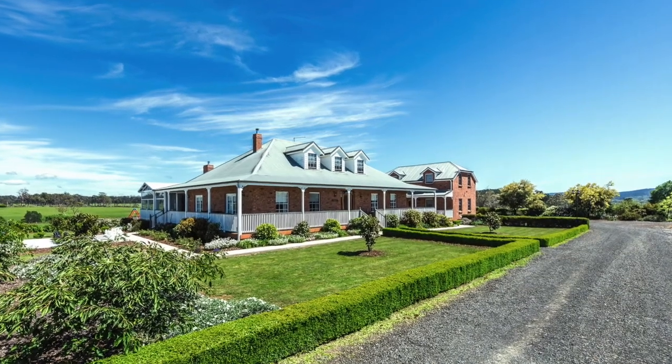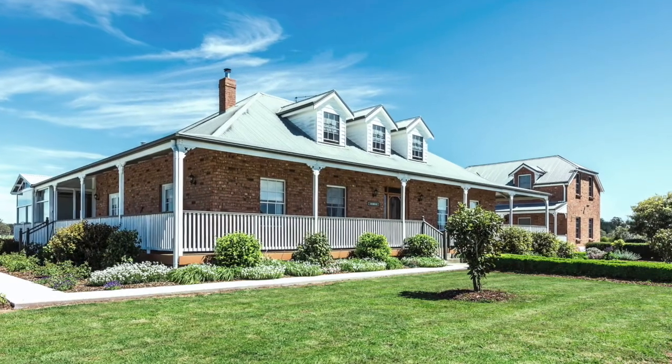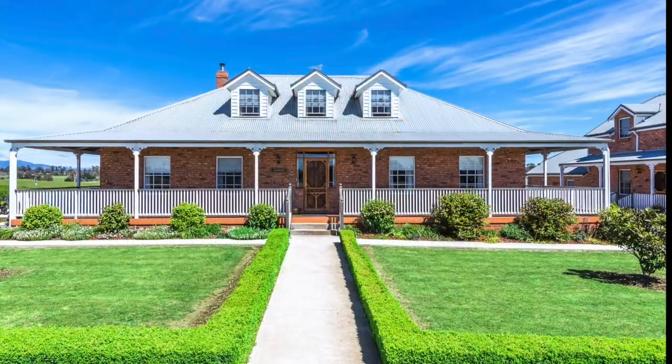Welcome to Greywood, a superb reproduction of an early colonial home set amongst wonderful gardens with an adjacent cottage and several other significant outbuildings.